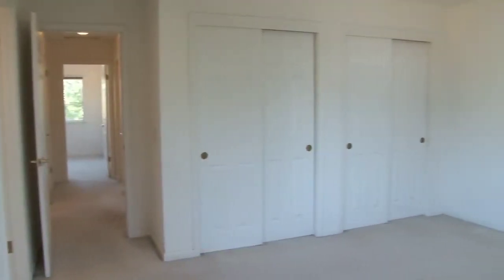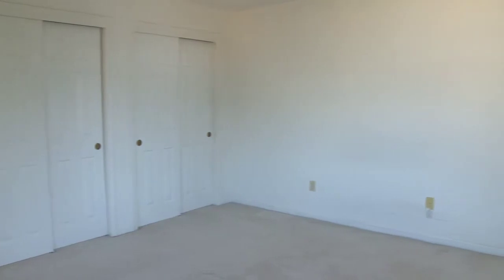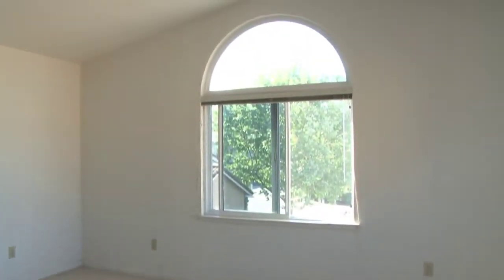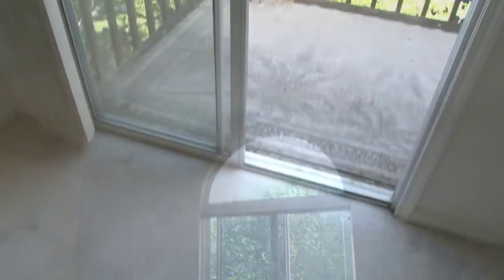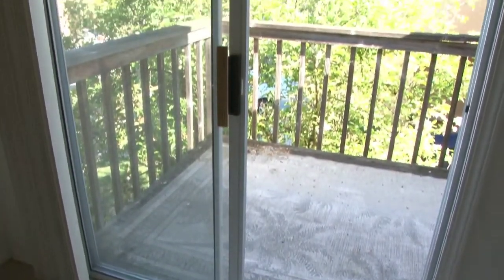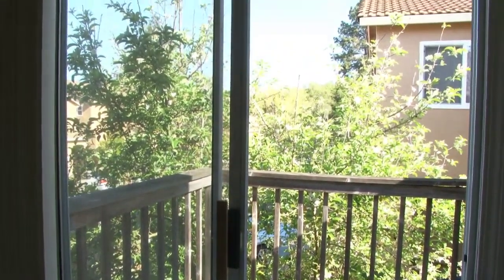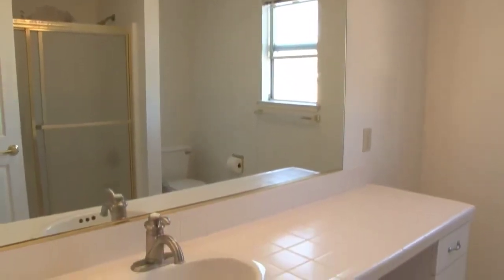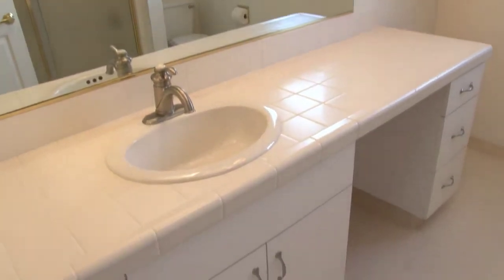Up the sky-lit stairway you will find three large carpeted bedrooms with lots of closet space and dome windows. The two-and-a-half baths have light wood cabinets and tiled counters.